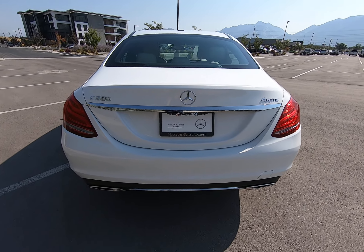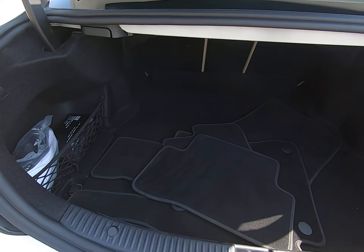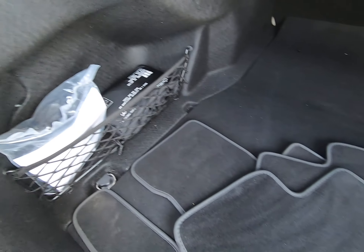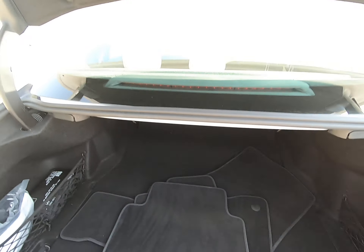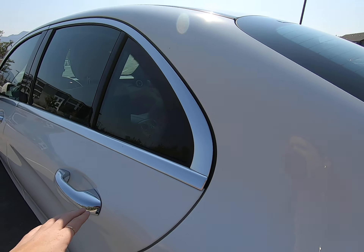This is a four-matic sedan. Plenty of room back here in our trunk — you can see how much space you have. We have nets on either side. Here's your mats. It's a power lift gate, so you easily just push a button or use your key fob.